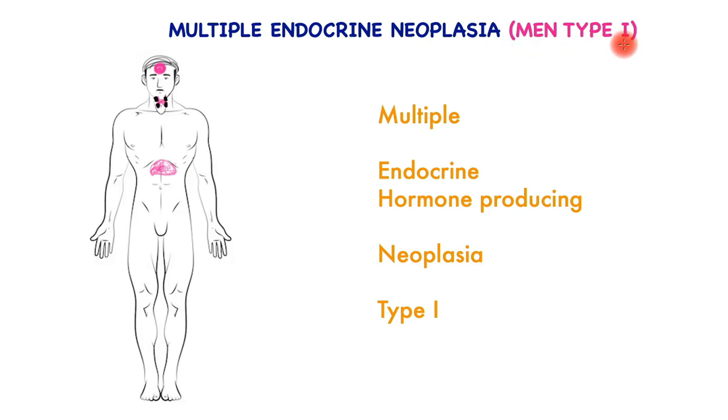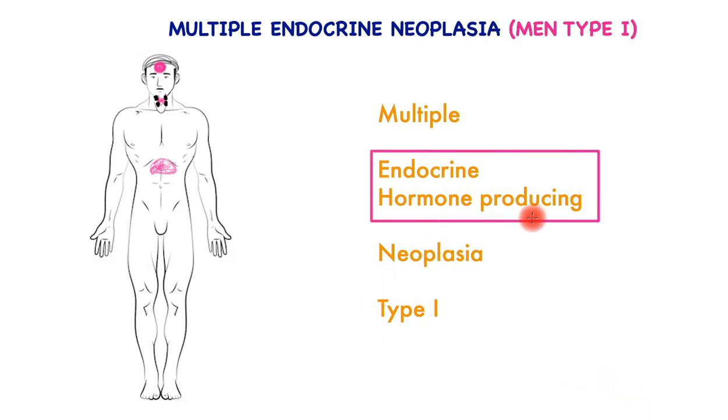The focus of this video is MEN type 1, or Multiple Endocrine Neoplasia type 1. This means that there are multiple endocrine, or hormone-producing, neoplasia or tumors, and this is the type 1 variant we are talking about. Hormones are chemicals that are produced in one part of the body and then travel throughout the body along with the blood to exert their influence at their target sites.